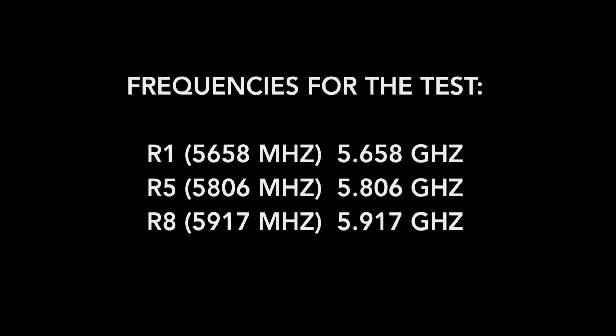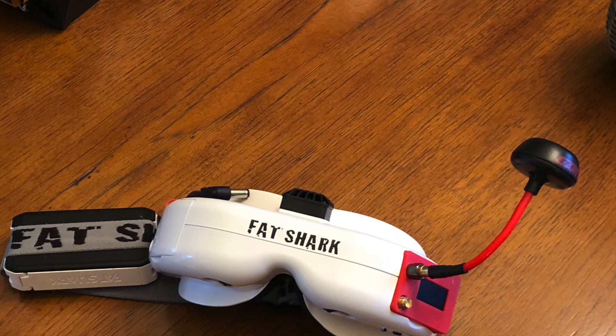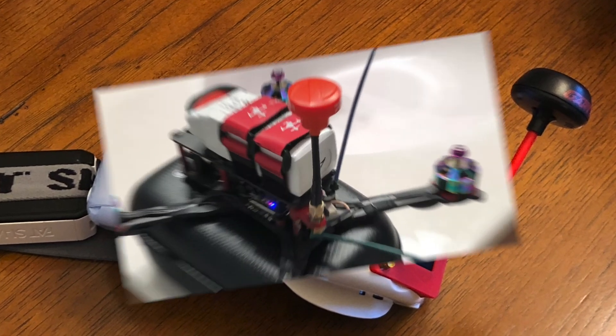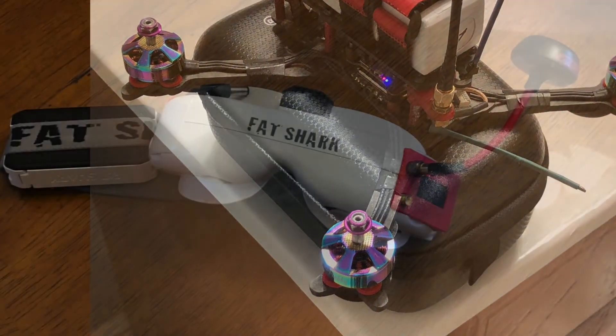In this test I will be using the middle frequency as close as possible to 5.8, another frequency in the low end, and another in the high end. In particular I will be using Race Band R5 as the closest to 5.8, R1 in the lower end, and R8 in the higher end. The test involves adding obstacles between the TX antenna and the receiver antenna until the signal is lost. I hope none of these antennas reach spot 4. All tests are done using 25 milliwatts.